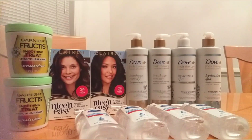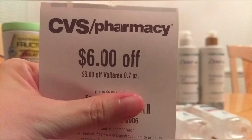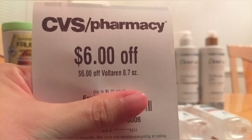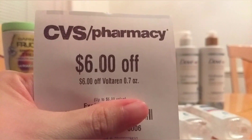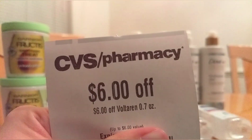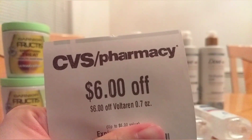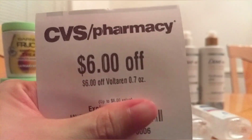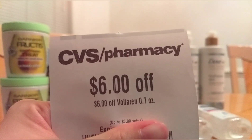I want to go over this — I think everyone got this one as well: $6 off Voltaren, a pain relief cream, 0.7 ounces. I could not find this anywhere at the store. I looked at the trial size section, the pain relief section, and the external pain relief section, and I could not find it. They only had the 1.7 ounces and the 3.5 ounces. So let me know where you can find this 0.7 ounces.